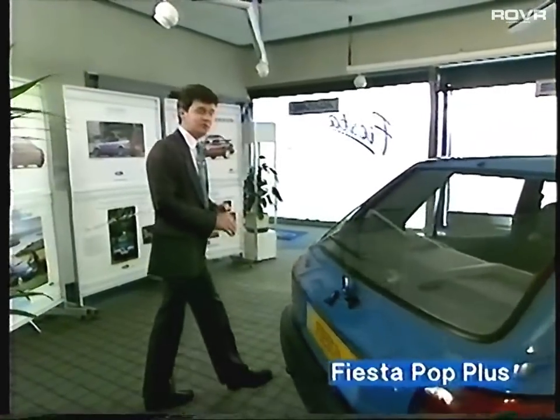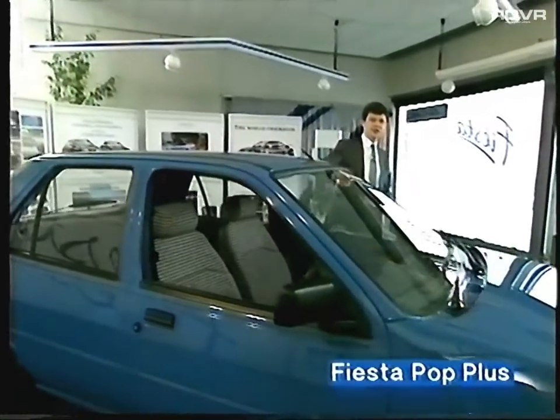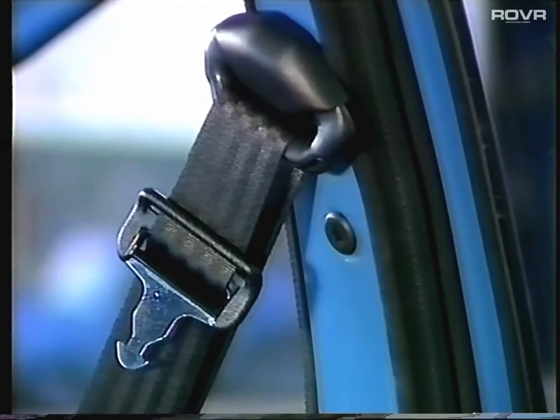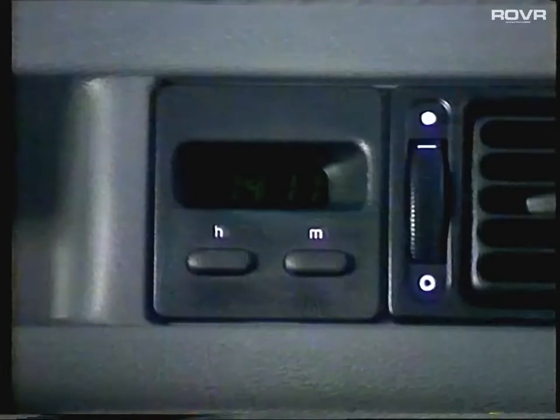The boot is almost half as big again as the outgoing model, and the spare wheel is now located under the boot so you don't have to take all your gear out in the event of a puncture. So there we are — the new Fiesta Popular Plus, available in all 14 colours including black and metallic. I think it's a great little car that's going to be a great big seller. Roger, do you think you did the car justice? There were two or three things I missed, like the adjustable seat belts, the fuel gauge which reads all the time, and the digital clock on the dash.